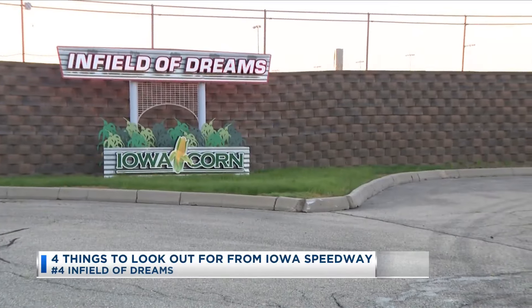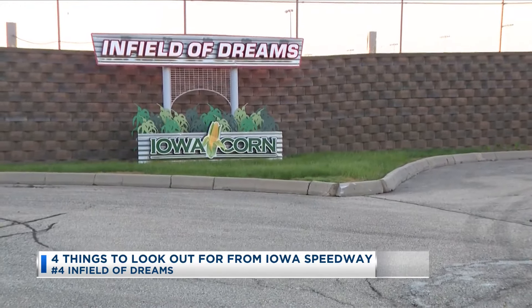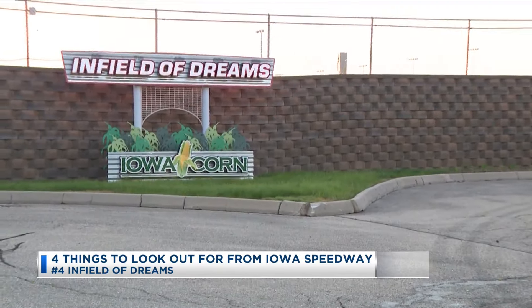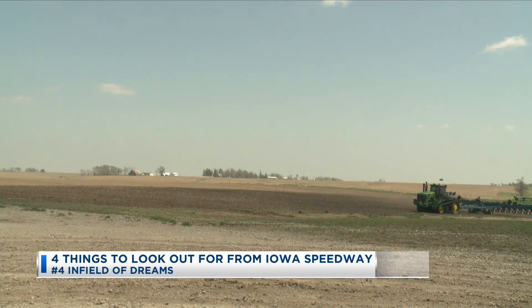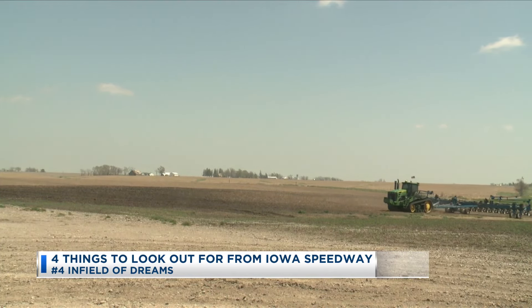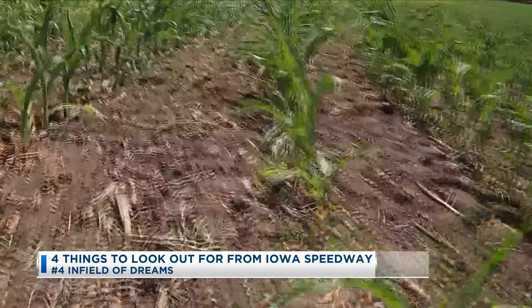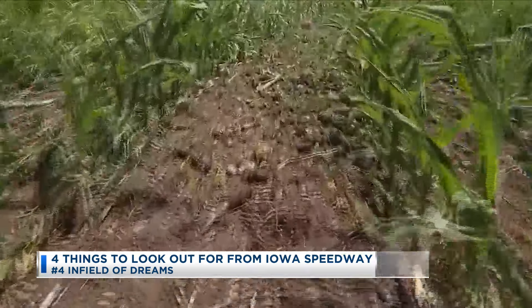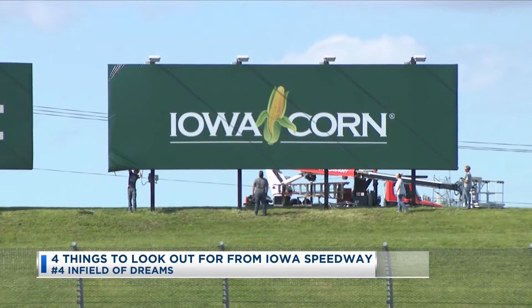Number four: infield of dreams. Is this heaven? It's the Iowa Speedway. As far as the eye can see, the Speedway is surrounded by Iowa's crown jewel — corn. Iowa leads the nation as the largest producer of corn, and Cup drivers will get well acquainted with the crop as the winners will be handed fresh ears of Iowa sweet corn. Plus, the race is sponsored by Iowa Corn, powered by ethanol. It's a weekend full of Iowa firsts, and the green flag drops for the Iowa Corn 350 Sunday night.